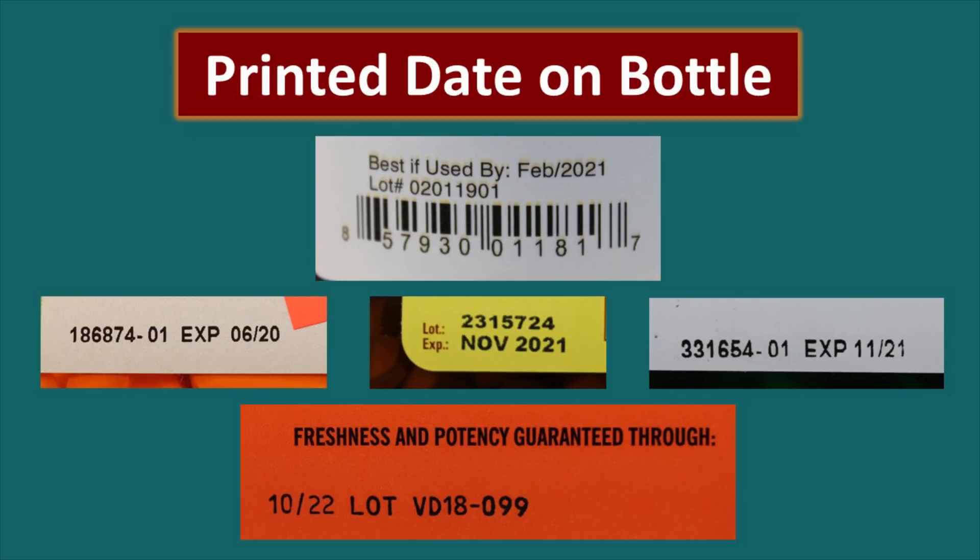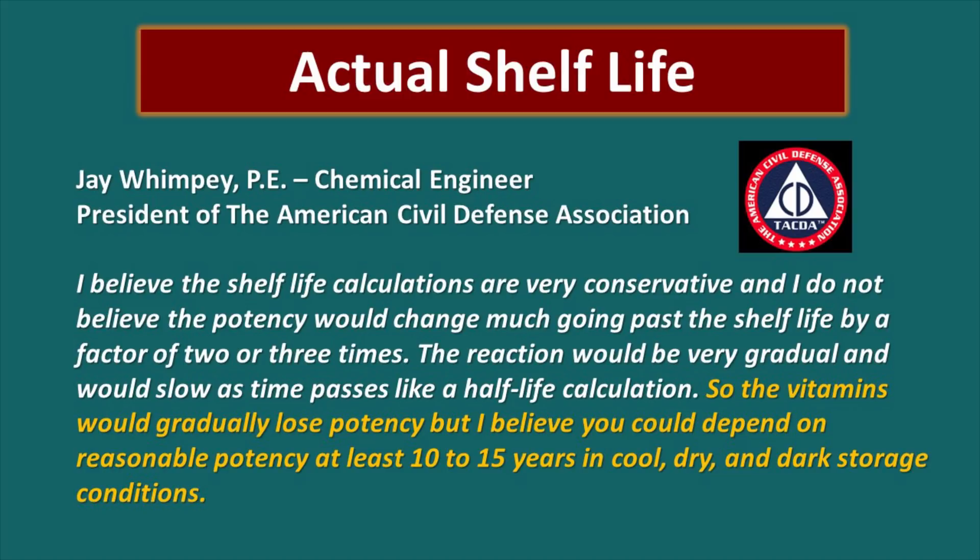The manufacturer has printed a best-by or use-by date on each bottle, and they guarantee that that vitamin supplement will maintain the potency they advertise through that date. That does not mean the vitamin supplement goes bad at that time — it just means that's the only time the manufacturer will guarantee potency. In our research, we consulted with Jay Wimpey, a professional chemical engineer. He said: 'I believe the shelf life calculations are very conservative and I do not believe the potency would change much going past the shelf life by a factor of two or three times. The reaction would be very gradual and would slow as time passes like a half-life calculation. I believe you could depend on reasonable potency at least 10 to 15 years in cool, dry, and dark storage conditions.'